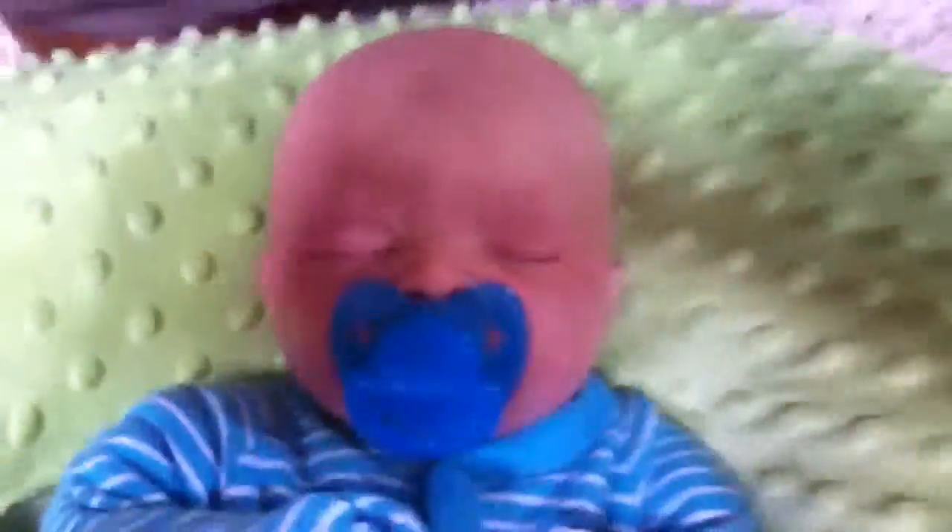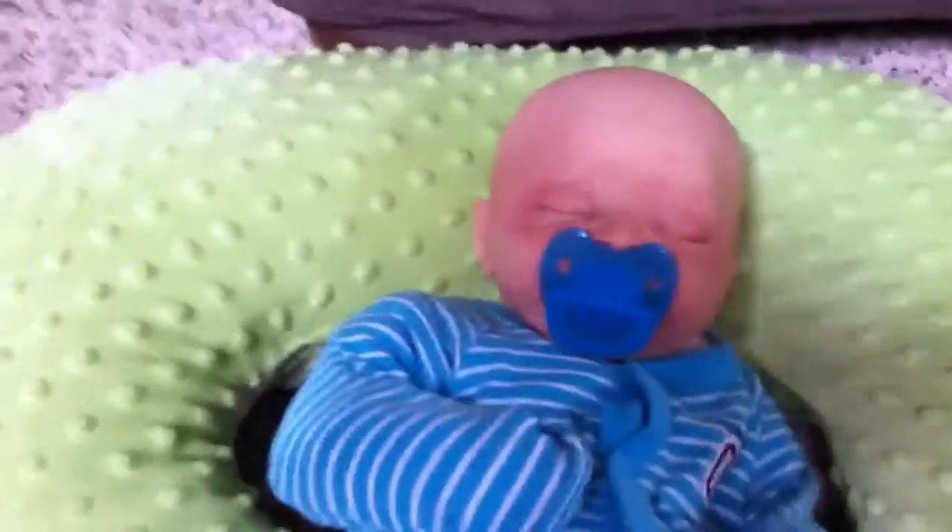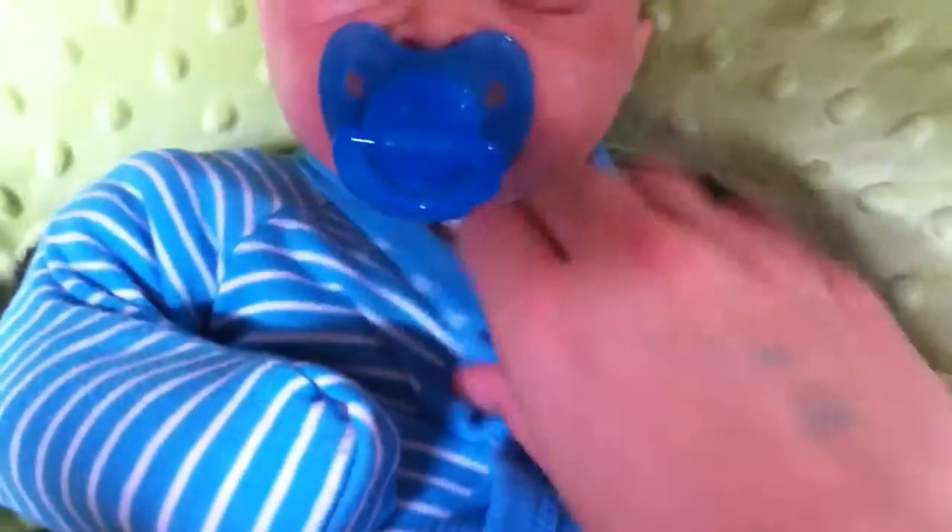Okay guys, so here he is — he's the most adorable thing ever, just look at him. He does have this spot on his face, which we'll see if we can get it off, and on his head, because he isn't wrapped up in a blanket. Okay, let's see.